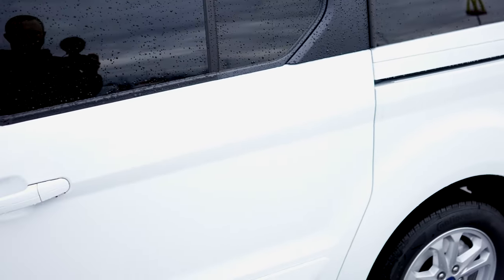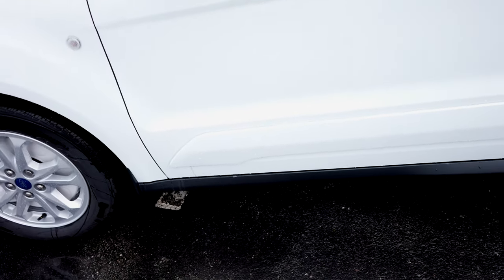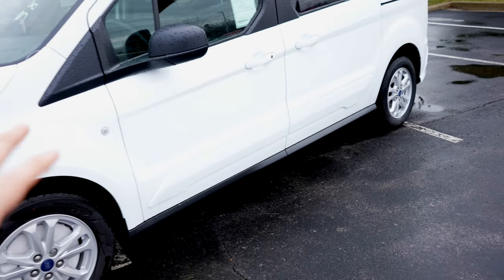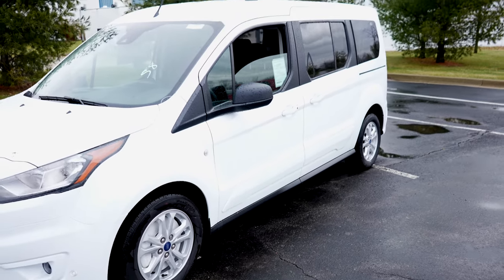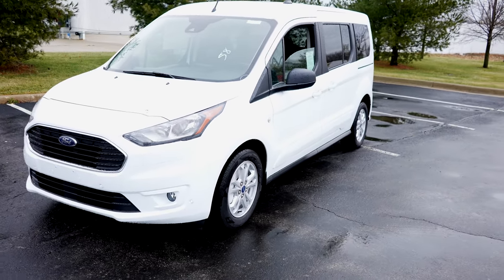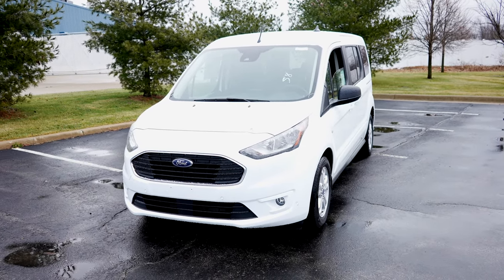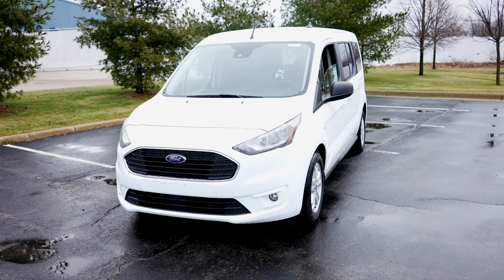Overall, very nice looking van. I really like this plastic applique they put on the driver and passenger doors — it is on the opposite side as well to be symmetrical. Overall I think this is a really good buy, and we'll go over why when we take a look at the interior.